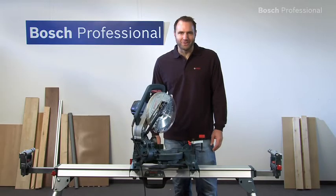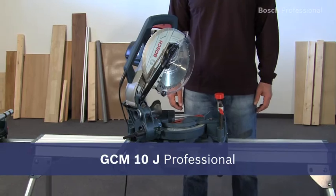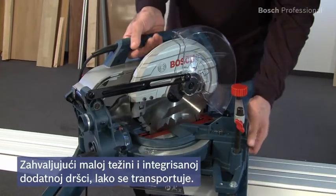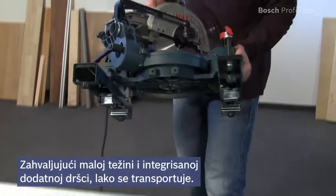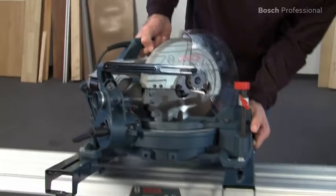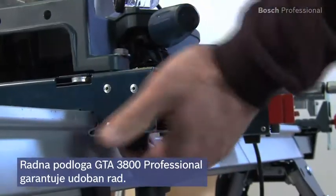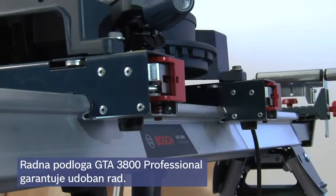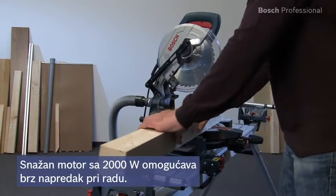What you see here is the GCM10J Professional Compact Miter Saw. It has the most powerful motor in its class. Thanks to its compact design, low weight and integrated auxiliary handle, the GCM10J Professional is particularly easy to transport. And the Saw Stand GTA 3800 Professional guarantees comfortable working even with long workpieces.